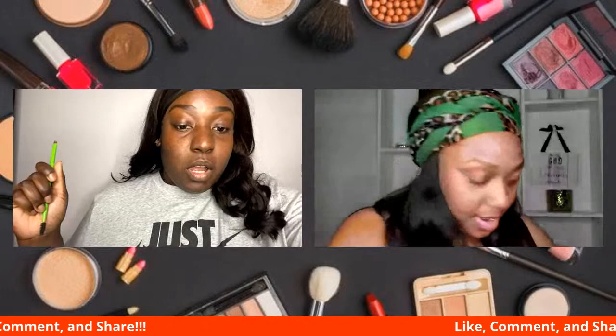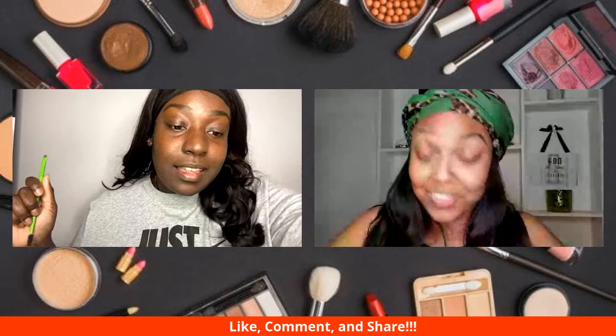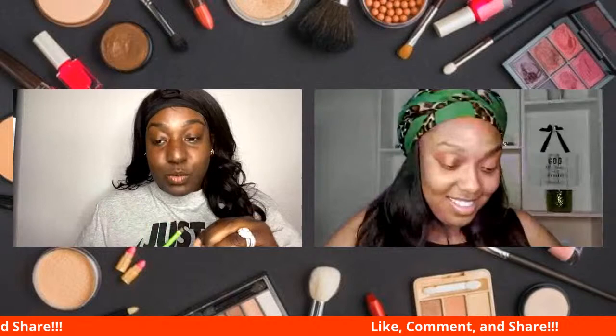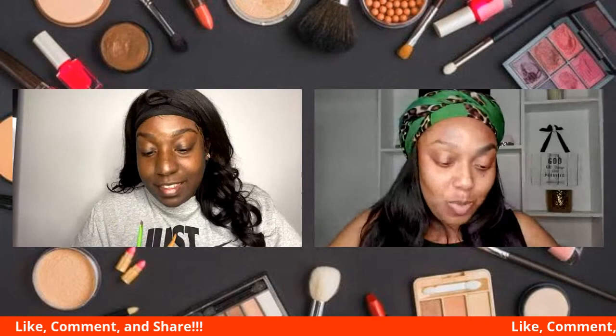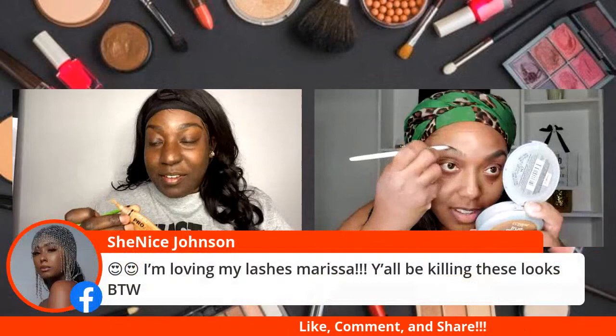So how often do you wash your brushes? Oh, I'm ashamed. Don't worry about it, me too. I can't even answer that. I don't even know. That's bad. I hate it. That's the worst part of makeup — every other part I love. The brush washing is rough.